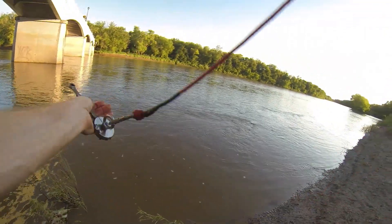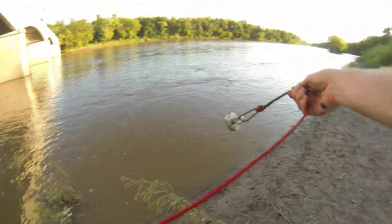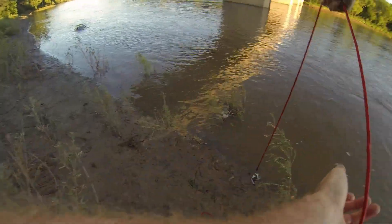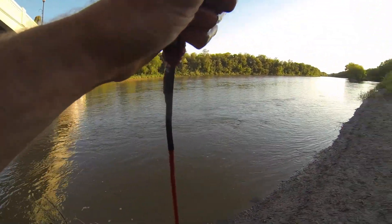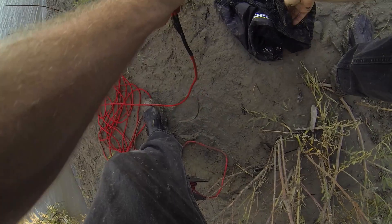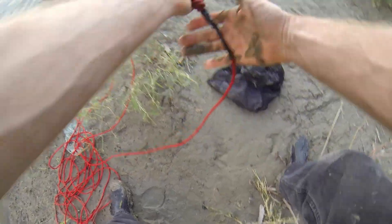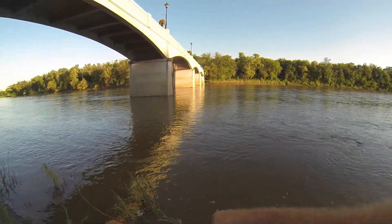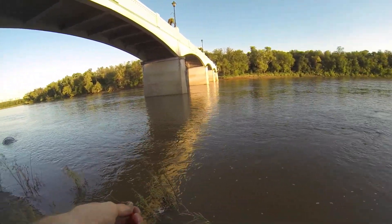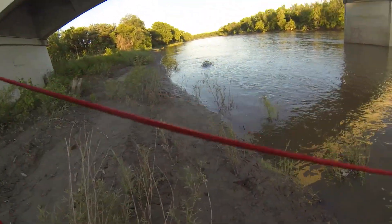Coming up weird — yep, there we go. A socket. Not sure what that bracket is — weird bracket. Another deep socket, a wrench, and another socket. Kinda hoping I grab one that's maybe still in the case and the rest of the case just pulls out with it. By the looks of it, it'll be a black or blue case since it's MasterCraft.